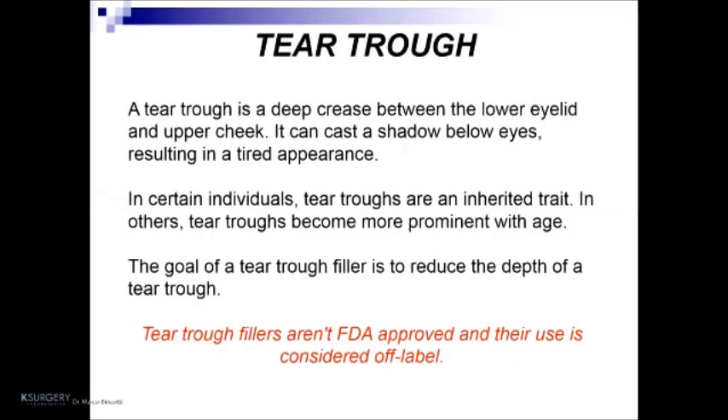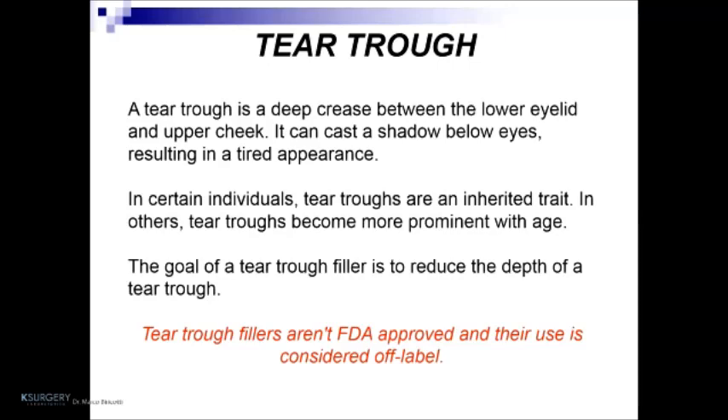The second chapter of today is the tear trough. A tear trough is a deep crease between the lower eyelid and upper cheek that can cast a shadow below the eyes, resulting in a tired appearance. In certain individuals, tear troughs are an inherited trait; in others, they become more prominent with age. The goal of tear trough filler is to reduce the depth of the tear trough. Important note: tear trough fillers are not FDA approved in the USA and their use is considered off-label, which is very important from an insurance point of view. The use of a 25-gauge cannula is fundamental for this type of treatment to avoid hematoma, ecchymosis, and patient pain.